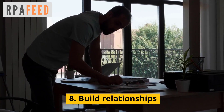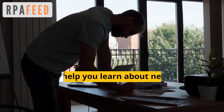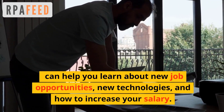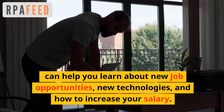we have already talked about networking. Networking with other RPA professionals and building relationships in the industry can help you learn about new job opportunities and new technologies, and hence is a way to increase your salary.